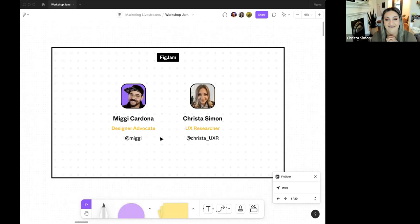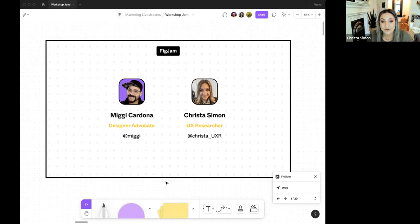Hello, everyone. Thank you so much for joining us today, whether it's your morning coffee or your afternoon beverage. Welcome, everyone. I'm Krista, a user experience researcher here at Figma. And this is a true dream for me to be alongside Miggy. I've already learned so much in just the preview I've gotten of his presentation, so excited for all of you to hear that.